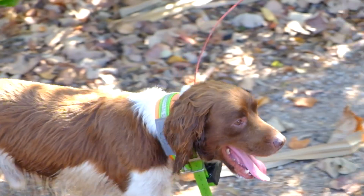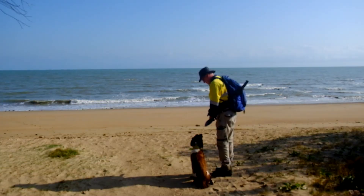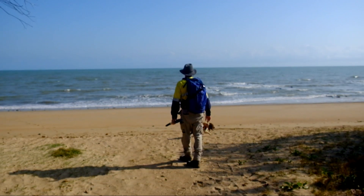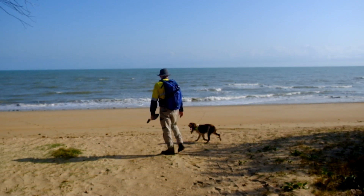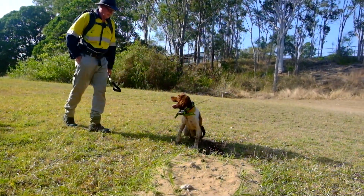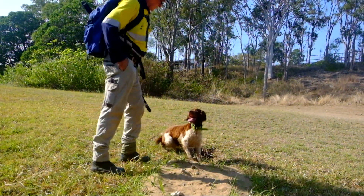Dogs understand short simple commands, so I'll just say to him 'work' and the word 'fox' so he knows he's got to work on a fox. His job then is to quarter the ground, find the scent, follow the scent, and take me to the den where we then fumigate.